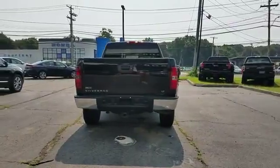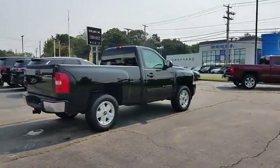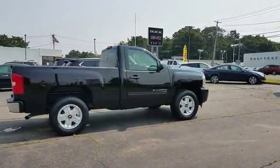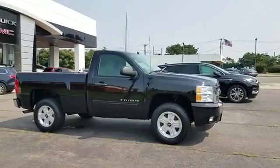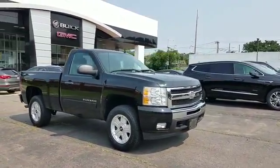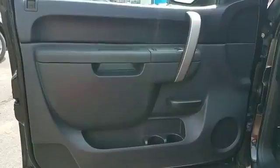Keyless entry, automatic headlights, leather wrapped steering wheel, stability control, passenger side airbag sensor, adjustable steering wheel, daytime running lights, traction control, and cruise control. Get pre-approved now and make this your next vehicle.